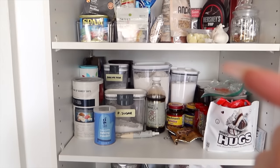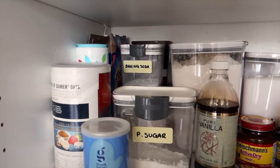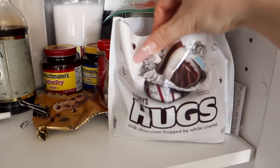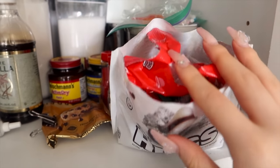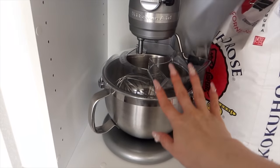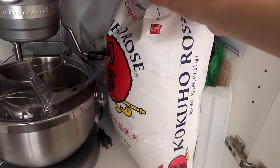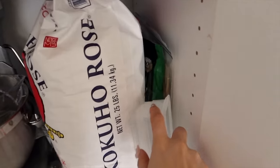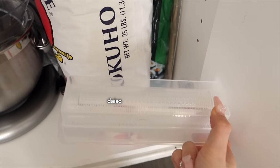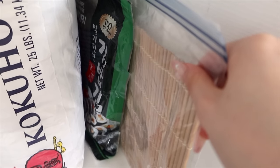Below the snack tier is the baking tier. I put most of the flours and sugars in their own containers. Here I have more chocolates that I use for things like cookies and baking. And then on the ground floor we have my stand mixer — this was one of the best Christmas gifts I ever received. Then we gotta have the Costco-size bag of rice and all of my sushi rolling equipment: the nori sheets and my sushi rolling mat.